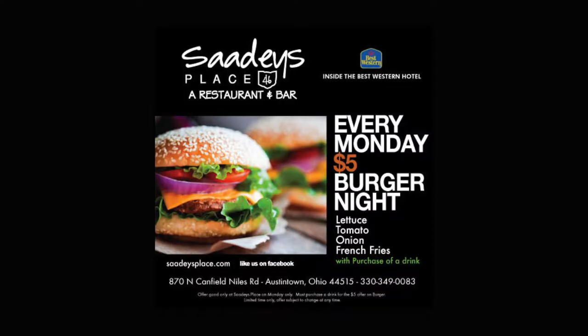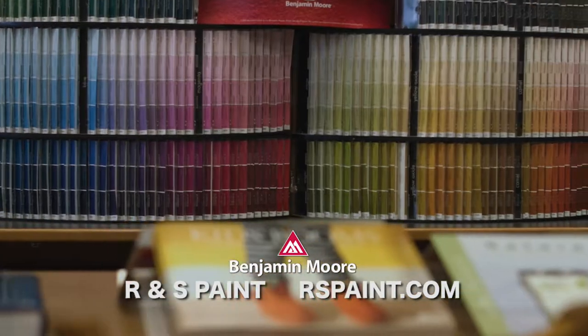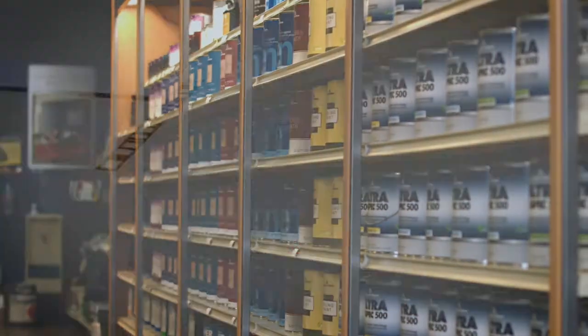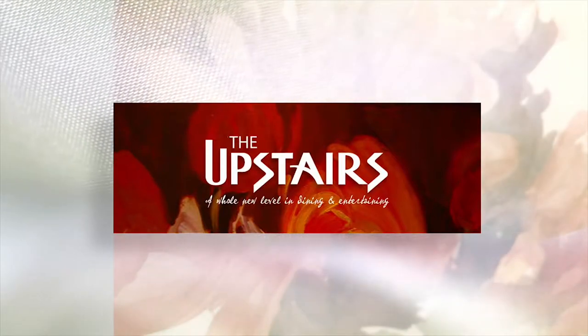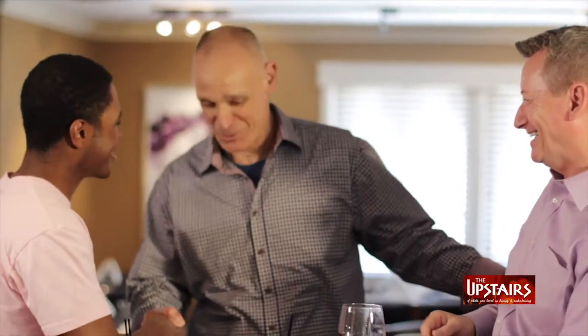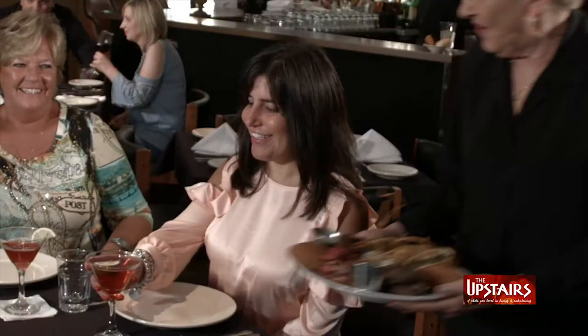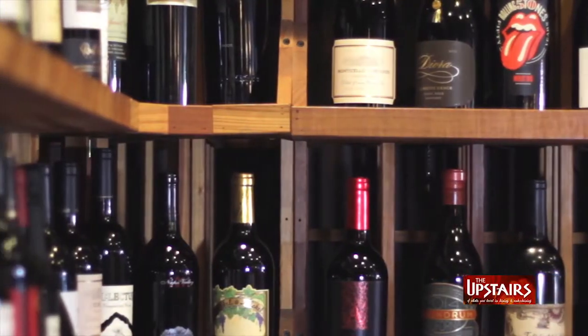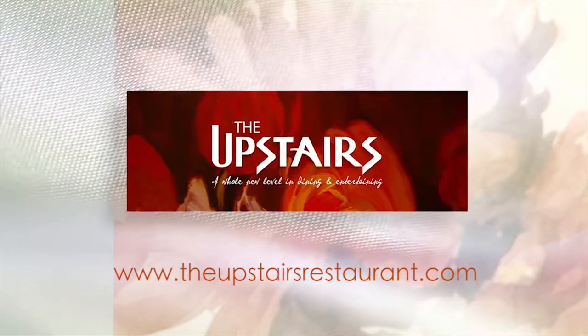Five Buck Burger Mondays at Sadie's Place inside the Best Western, Route 46, Austintown. R&S Paint will assist you with your choice of over 3,400 Benjamin Moore colors — vibrant, durable, and easy to apply. Be current, be stylish. Here at The Upstairs, we cater to everyone. When you come through the door, I treat you as though you're my friend. Great food, friendly service, very clean restaurant. I always feel honored when someone comes here — I want everybody to leave with a good experience.